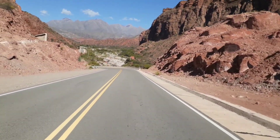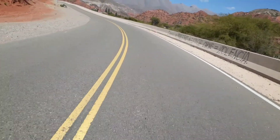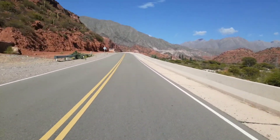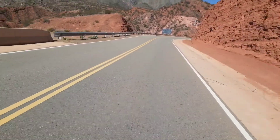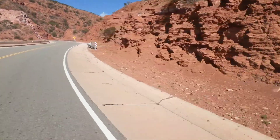Acá se ve que están haciendo unos paredones, o los han hecho preventivamente por los derrumbes. Qué lindo, qué linda que sos, ruta 40. Hasta ahora veníamos lindos bajando, pero ahora se ve allá que empieza a subir. Así que tenemos una flor de cuesta. Miren esos paredones ahí arriba, qué belleza. Estoy muy sorprendido, qué rojo que tiene acá la tierra.